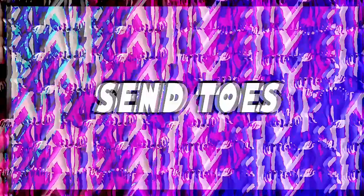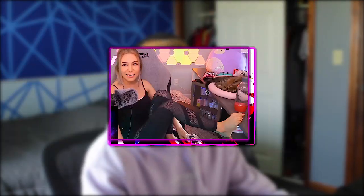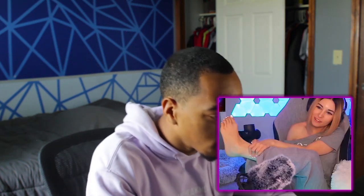Moving on, next we have Alinity. Alinity shows her feet a lot on stream and for that she has a lot of pictures on WikiFeet. This is a good picture of her arch — it just looks good, her arch is kind of like the shape of a boat. From what I can tell her foot doesn't look crusty, doesn't look musty. Alinity overall has some nice feet, so when it comes to Alinity's arch we're gonna give it a nine.